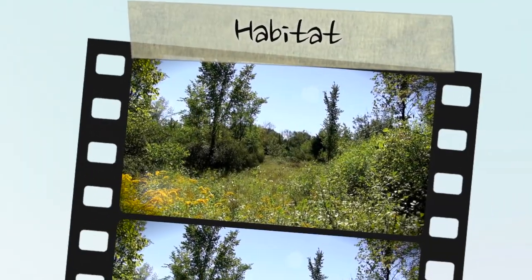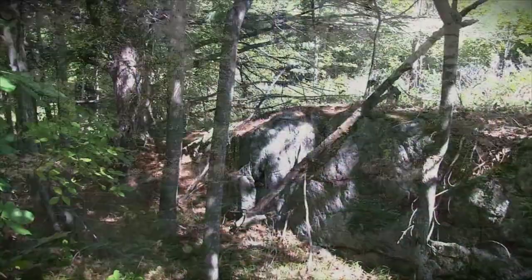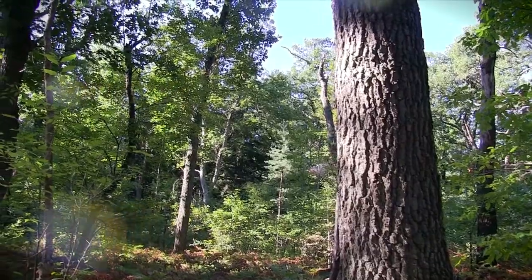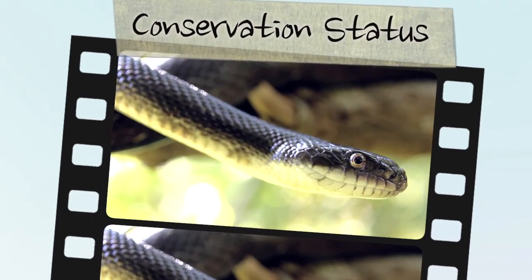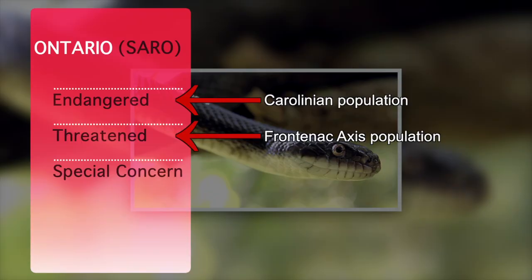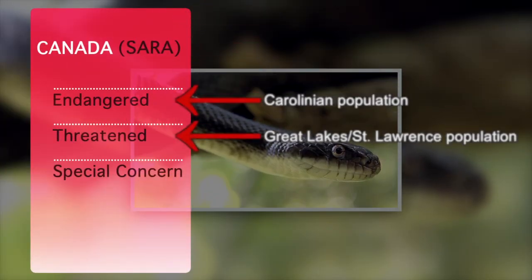Throughout the Ontario range, grey rat snakes are generally associated with deciduous forests. However, this species inhabits a wide variety of habitats, including forest and open areas such as old fields, meadows, and rocky outcrops. The Species at Risk in Ontario list designates the Carolinian and Frontenac Axis populations as endangered and threatened, respectively. These two populations are similarly afforded an endangered and threatened status under the Federal Species at Risk Act.